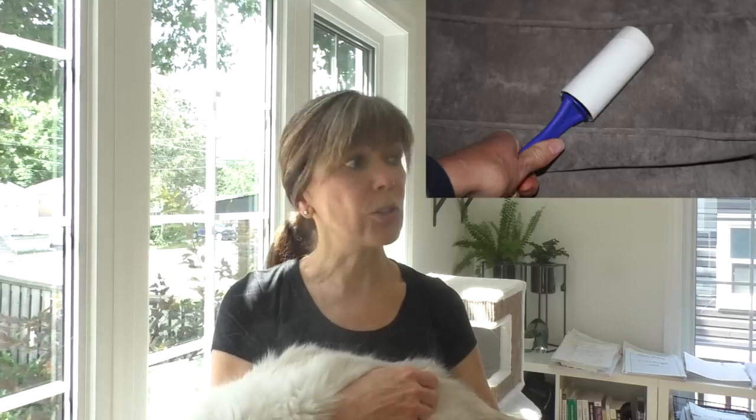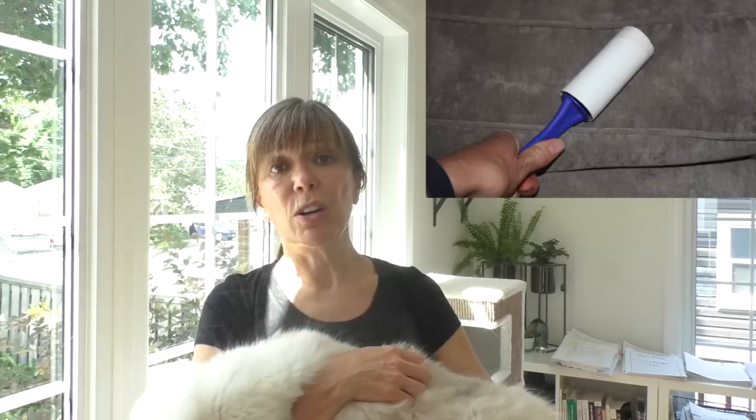Also invest in lint brushes — a lot of lint brushes. Lint brushes are cheap, they're easy to use, and they're a simple answer to keeping your clothing clean and free of cat hair, and your furniture too.